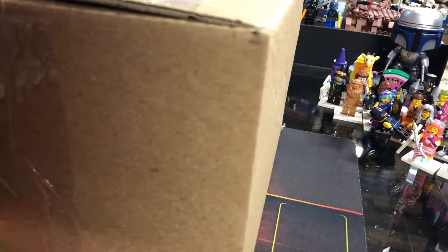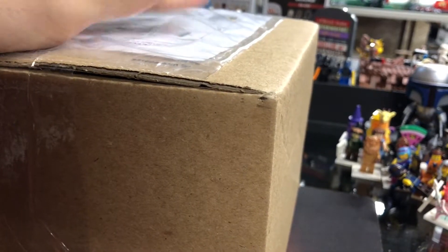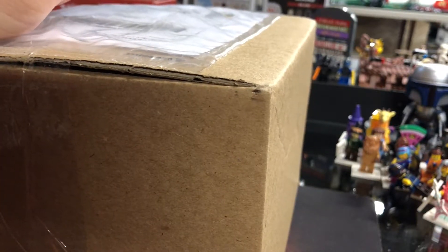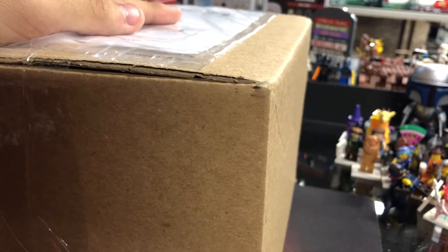Welcome back guys. In today's video I do have one box to open right here. This is a Funko Pop I got off eBay, and judging by the title, this is one I've been looking for for over a year now. It's pretty much in my top three for a while.